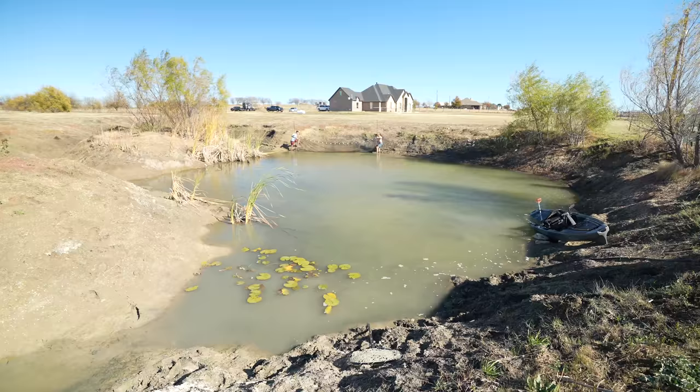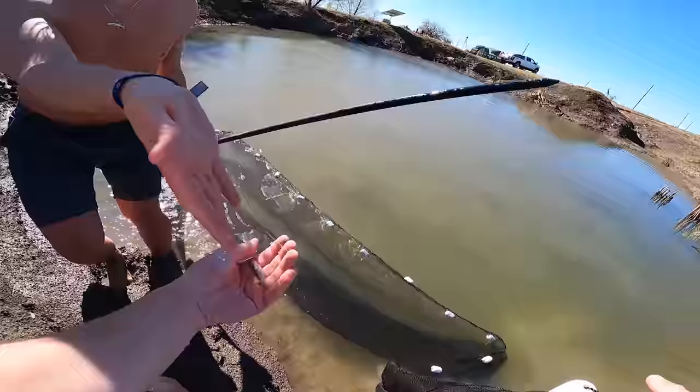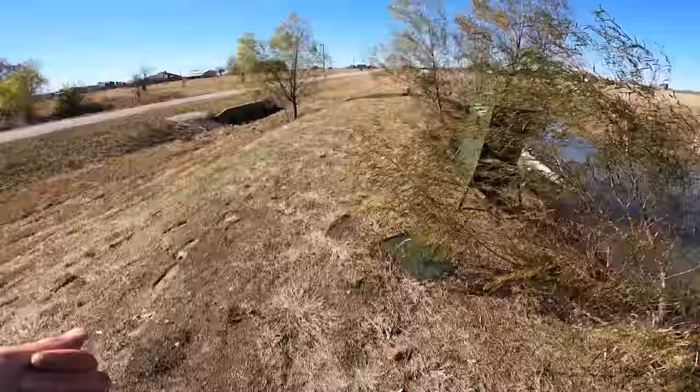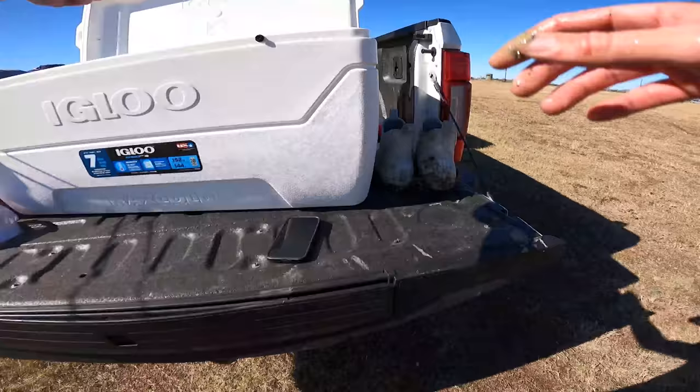Oh, here we go — a little bass! A little baby bass — is he alive? Yeah! Okay, well we got one. Not exactly what we're after, but it'll work. There's another bass too. All right, we got two little bass — it's better than nothing. I was hoping for more, but that'll do.